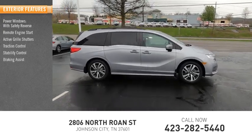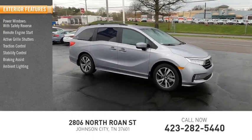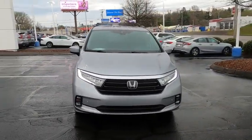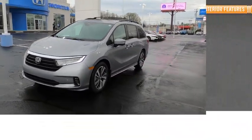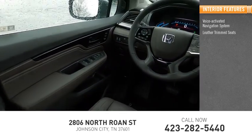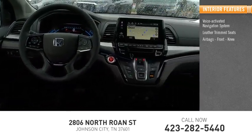Stability control, braking assist, ambient lighting, power brakes. Inside you'll find a voice-activated navigation system, leather-trimmed seats, airbags, front knee.